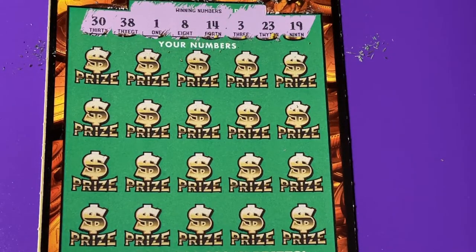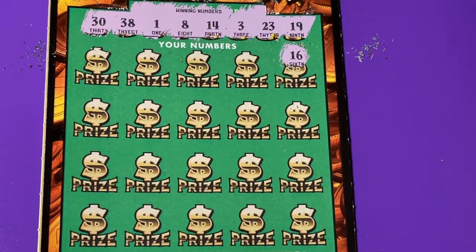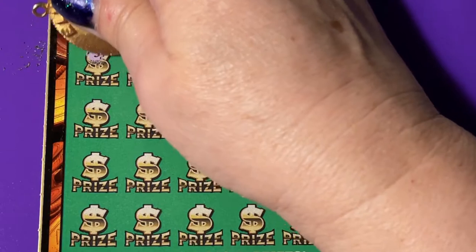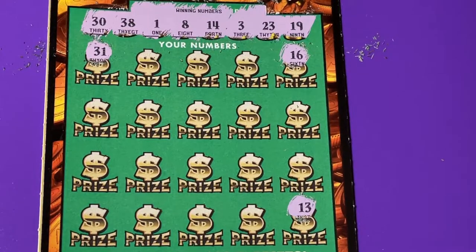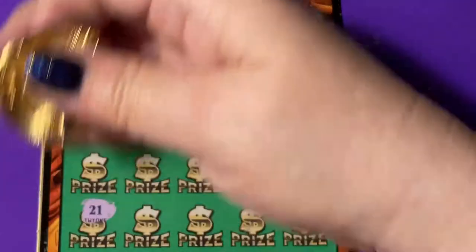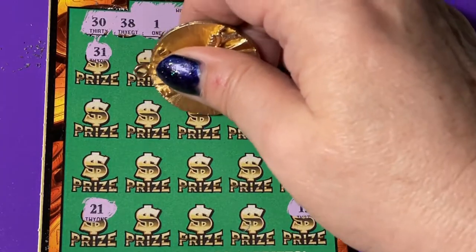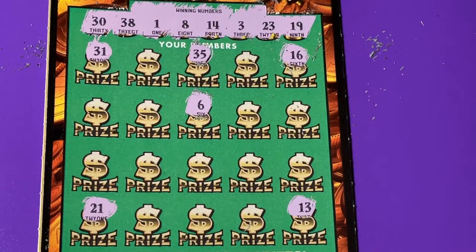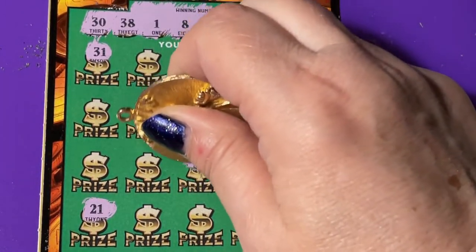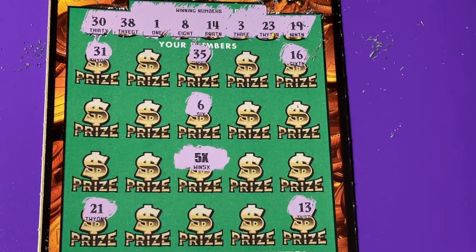Let's clean it up a little bit. That's a one-off — I wish it wasn't, but it is. Oh, we found something! We have a symbol — we have the five times. Gold Rush Classic is being very nice to me today.